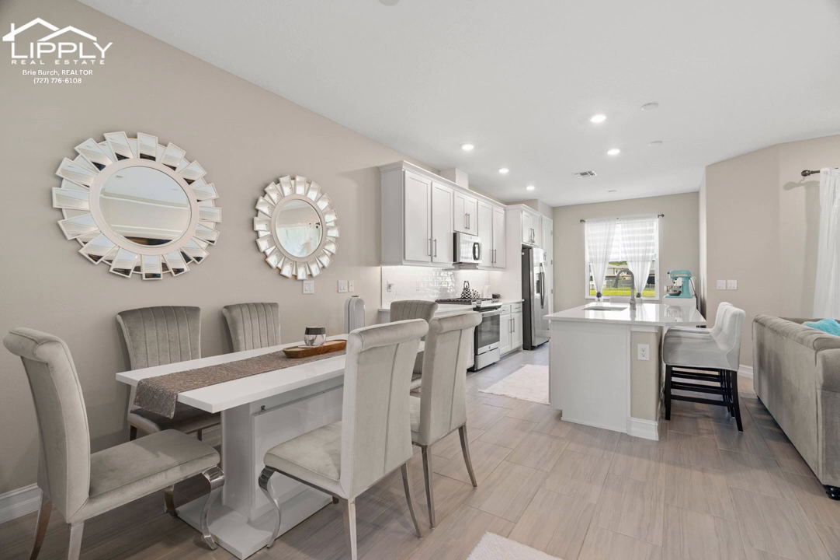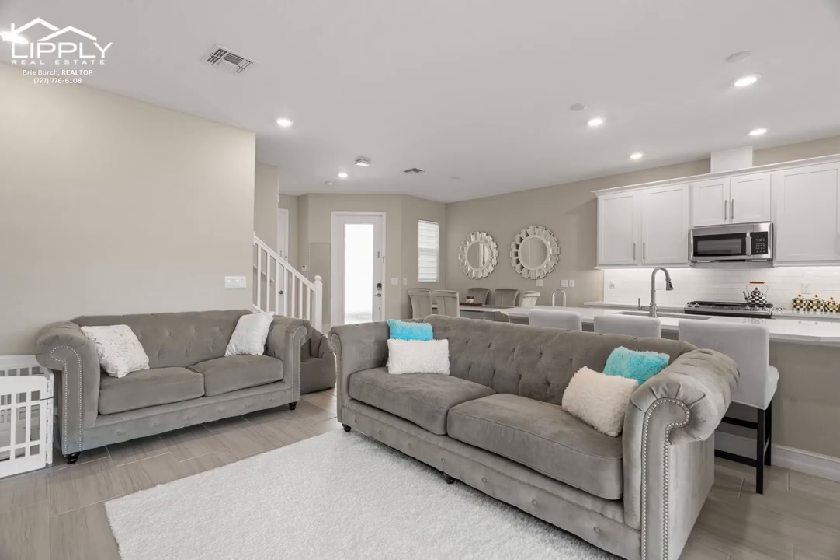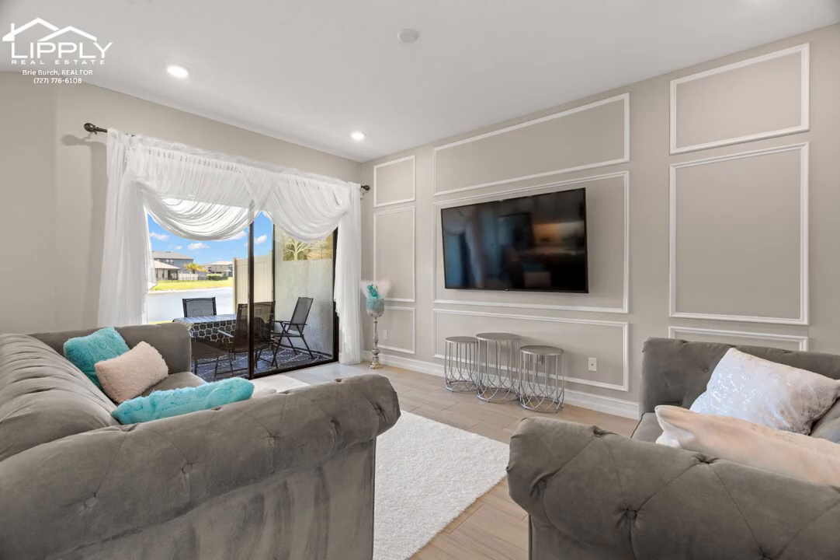Step inside and prepare to be amazed by the bright and airy open floor plan, thoughtfully designed to maximize space and natural light. The main level features a cozy living area, ideal for relaxing with loved ones or entertaining guests. The modern kitchen is a chef's delight, complete with stainless steel appliances, gas range with vent hood, ample countertop space, and a convenient breakfast bar for quick meals on the go.